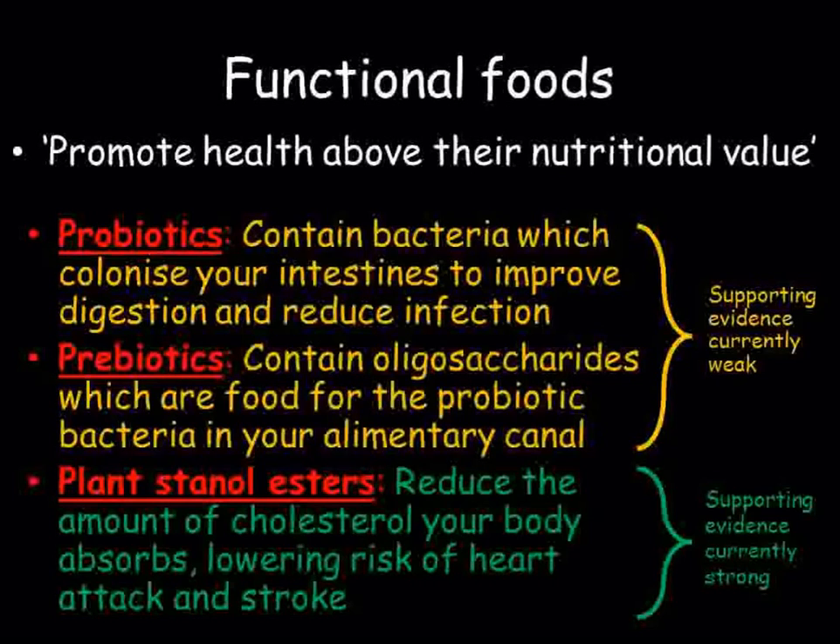So, functional foods are foods that claim to offer health benefits beyond their nutritional value. Probiotics are cultures of live bacteria that are meant to supplement your intestinal bacteria to support your digestive system and reduce infections. Prebiotics are oligosaccharides which serve as nutrition for the probiotic bacteria, increasing their effect.